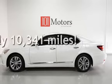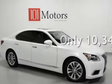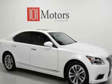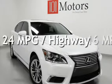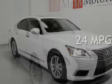This Lexus is a great value with less than 11,000 miles on the odometer. Estimated fuel economy for this vehicle is 16 miles per gallon in the city, and 24 miles per gallon on the highway.